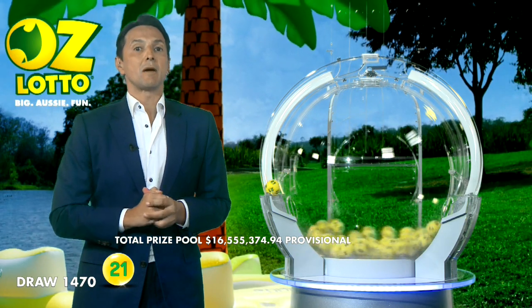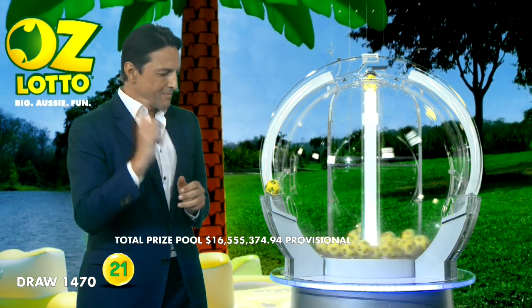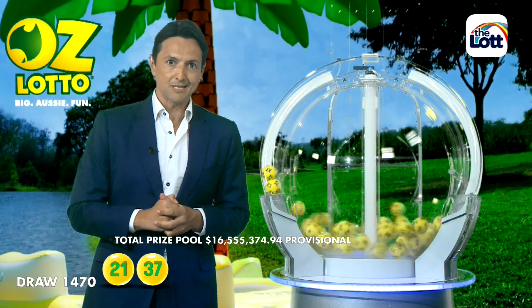Now to win AusLotto's Division 1, you'll need to match all 7 winning numbers tonight. Which means, ladies and gentlemen, you will need 21, and you'll also need 37.